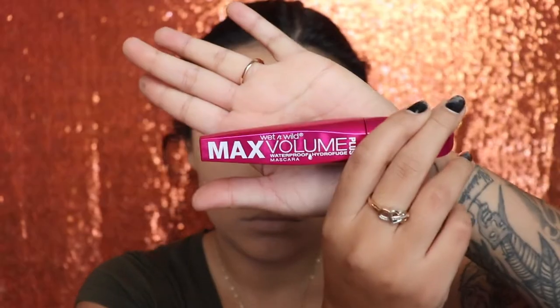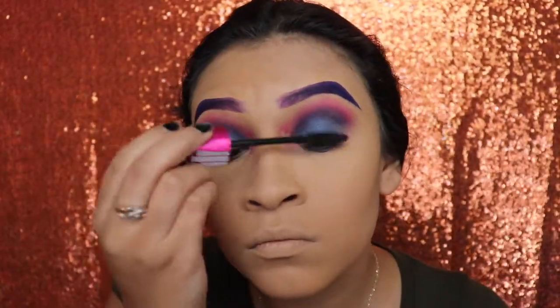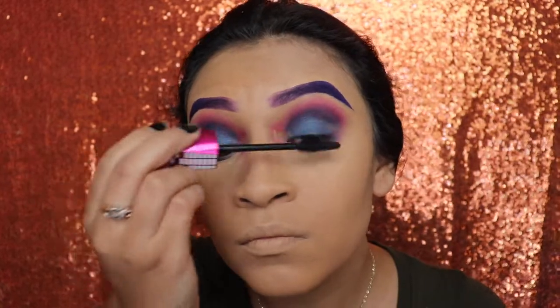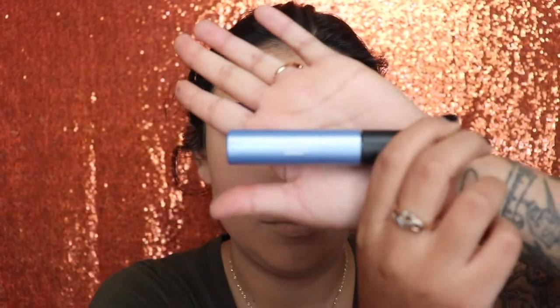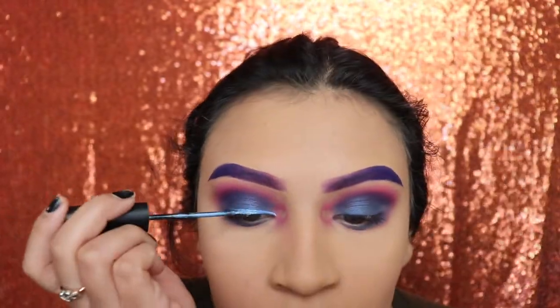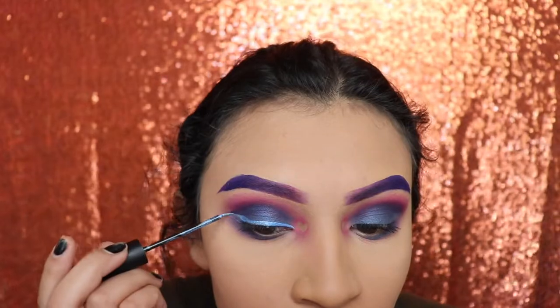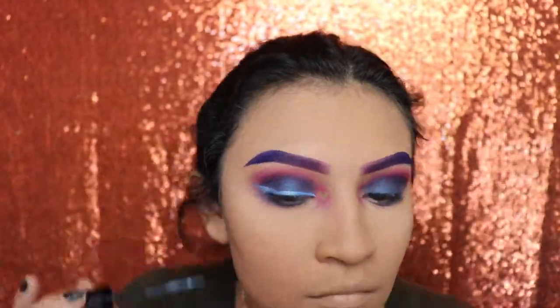Next I'm going in with my Max Volume mascara from Wet and Wild and applying a couple of coats on my top and bottom lashes. Then I'm going in with the Italia Deluxe blue eyeliner — I don't know the exact shade name, but these eyeliners are very affordable, below five dollars, and they are very pretty.